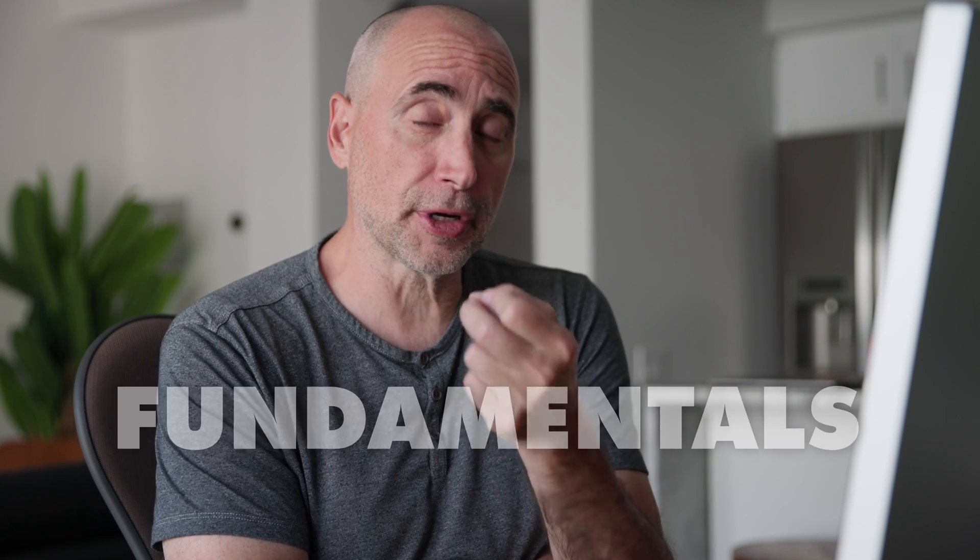How you guys doing? Uncle Steph here. I've been telling people for many years now that the quickest way to learn React, or any other framework or library that you may want to learn, is to first concentrate on the fundamentals.